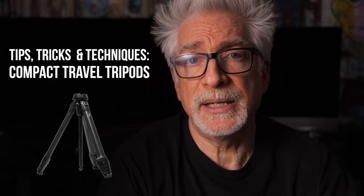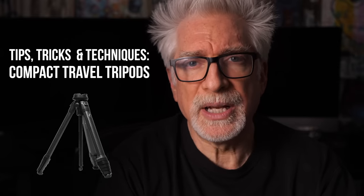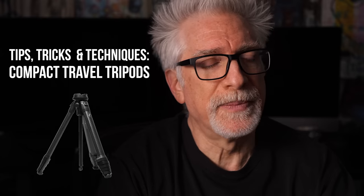As I say fairly regularly, pre-production is where it's at. So today I want to share with you tips, techniques, and a trick or two for working with tripods, specifically compact or travel tripods, sponsored by the good folks at Peak Design.